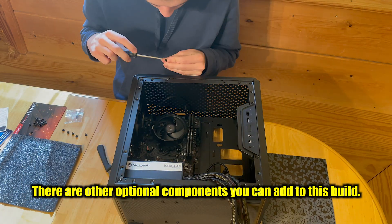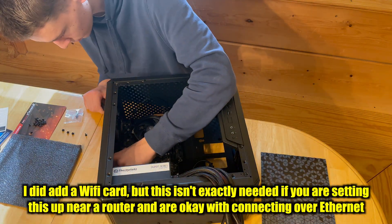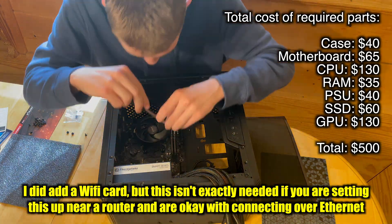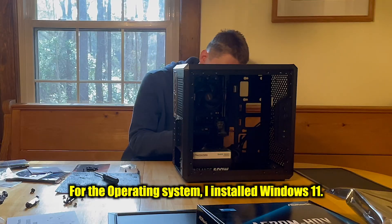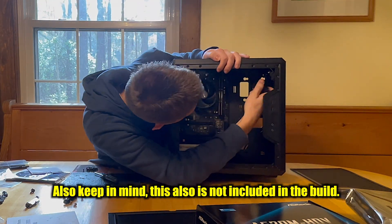There are other optional components you can add to this build. I did add a WiFi card, but this isn't needed if you're setting up near a router and are okay with connecting over ethernet, which this motherboard does support. For the operating system, I installed Windows 11, which is also not included in the build cost.